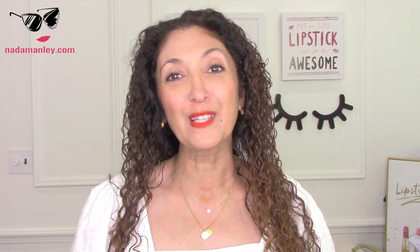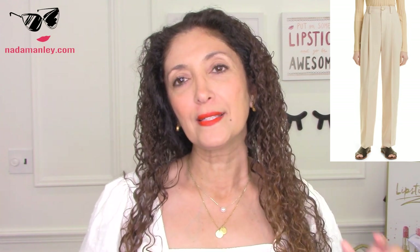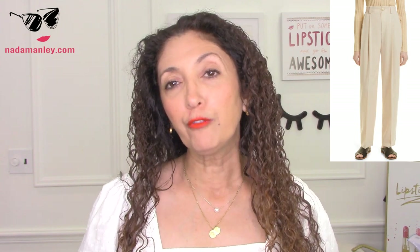Another summertime — actually seasonless — staple that showed up a lot in my 50 summer outfits over 40 video is a pair of wide-leg neutral trousers, or just a pair of classic neutral trousers that are not fitted — just the trouser style. These Vince trousers are beautiful and elegant. They're a lovely cream color, with a high-waist belt detail, pleated front, and a relaxed fit through the leg. They are $395 — a beautiful premium pair of tailored dress pants.